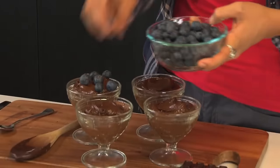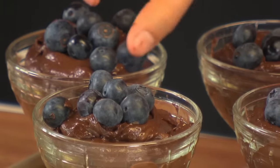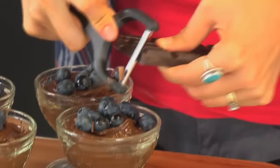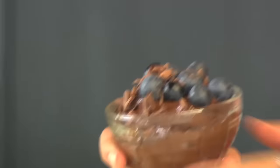Now all you have to do is garnish them with some fresh berries. I've got a bit more chocolate. Look at that. What a perfect little dessert.